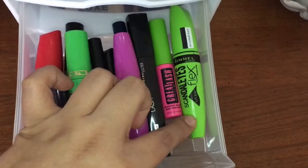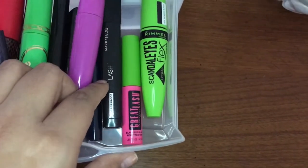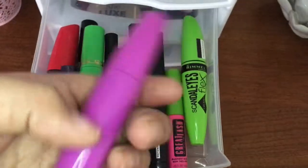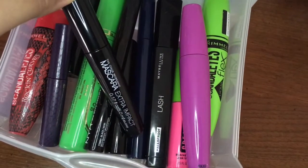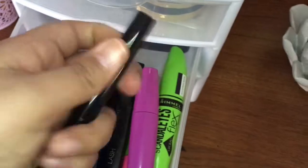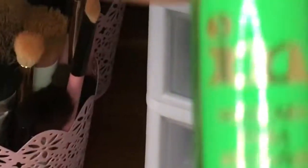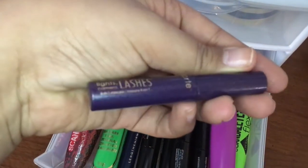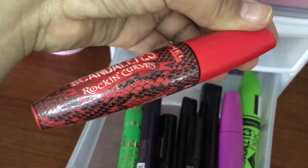The next drawer is mascaras. I have the Rimmel London Scandal Eyes Mascara, Maybelline Great Lash, the Maybelline Lash Stiletto — which is waterproof. Then I have the Wet n Wild Fantasy Makers Mascara. I have this Beautycounter Mascara and the Color Workshop Mascara Extra Impact. I have this NYX Skinny Mascara and the Smashbox Full Exposure Mascara. I have the Smashbox X-Rated Mascara, Tarte Lights Camera Lashes Mascara, and the Rimmel London Scandal Eyes Rocking Curves Mascara.